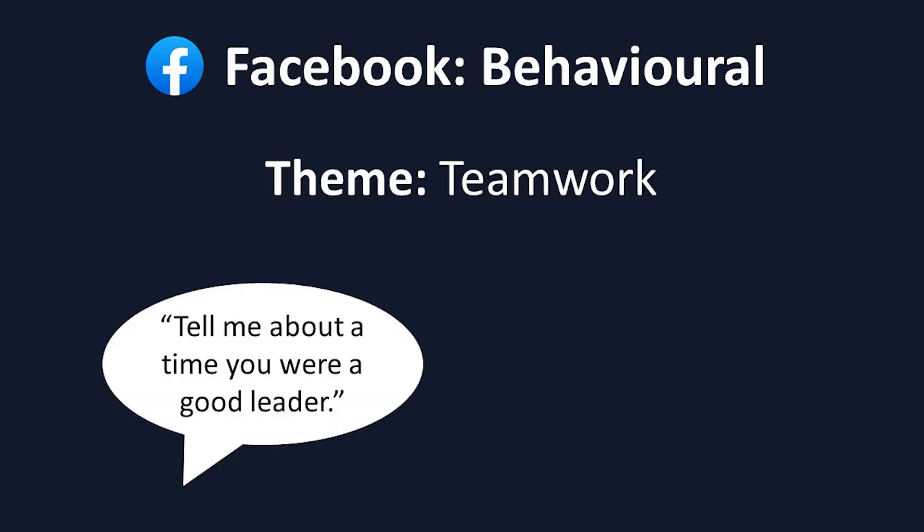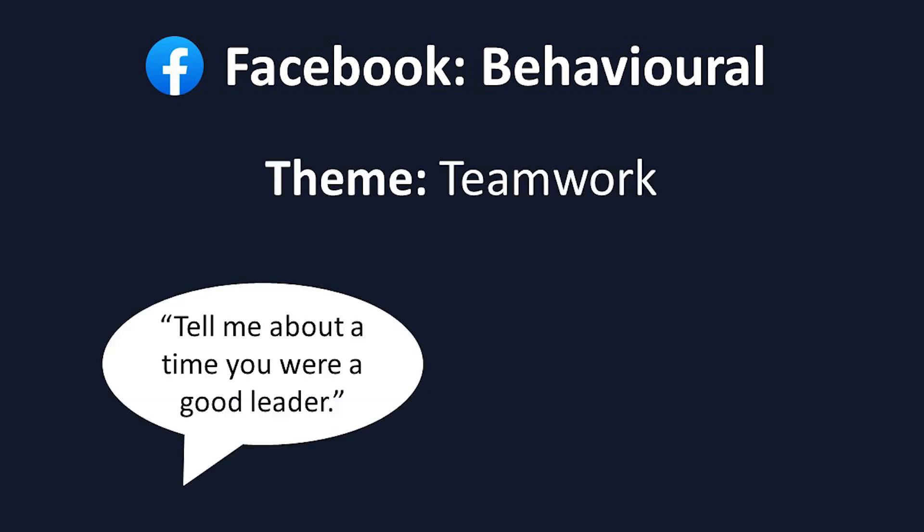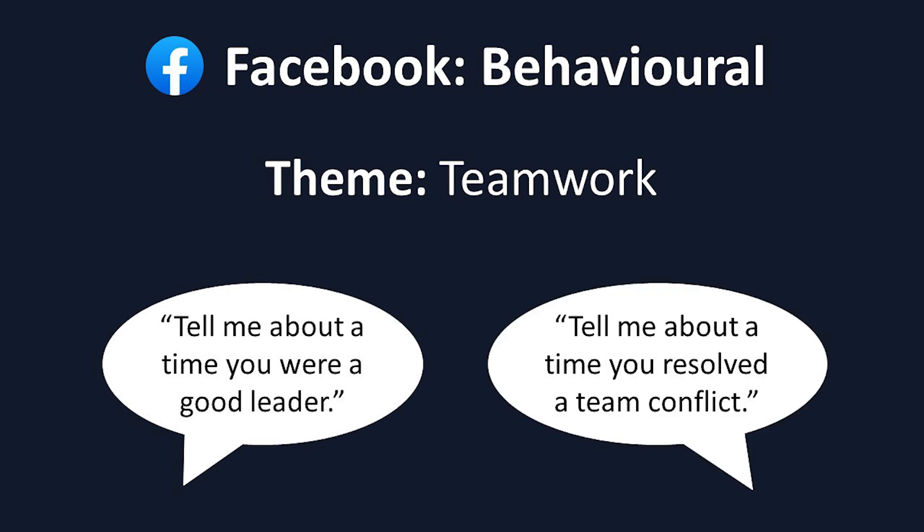Lastly, comes the behavioral interview. At Facebook, you'll likely get questions about teamwork, like, tell me about a time you were a good team leader, or, tell me about a time you resolved a team conflict. Most applicants pass this stage, so as long as you have decent social skills and don't say anything outrageous, you should be fine. After the on-site day is done, you'll go home, and you should expect to hear back from them in around a week or so. Now that we've covered what a Facebook on-site is like, we'll go through the remaining four companies a bit quicker, just focusing on the specifics that pertain to each company.